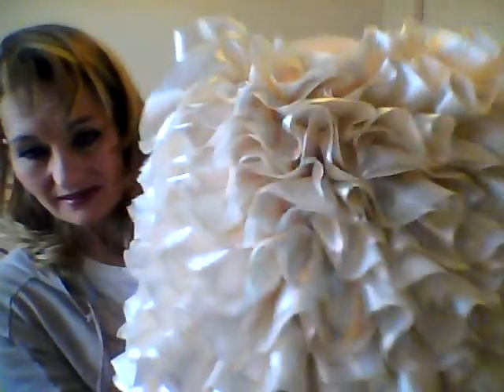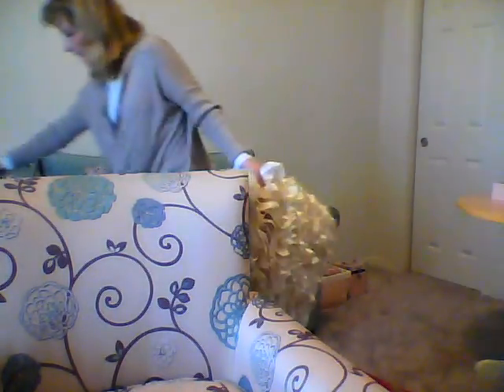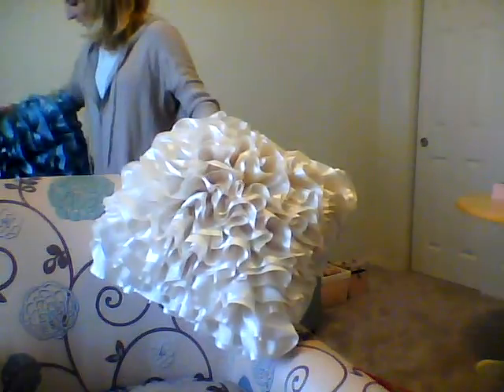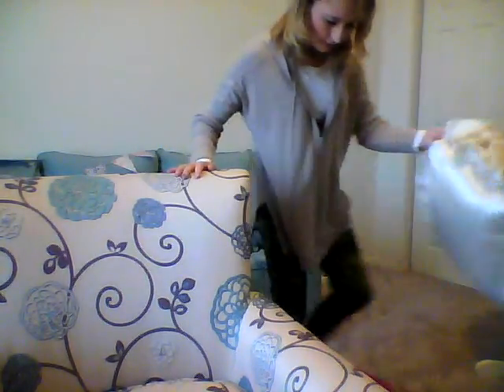Anthony picked this one out. Looks nice on one of the chairs, believe it or not. I don't want too many pillows, so I prefer to keep them all on the couch. We'll see. And then there's one more behind us — this is more of a year-round one. I have the teal behind me. They're nice pillows.